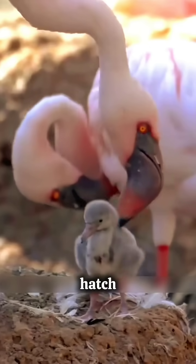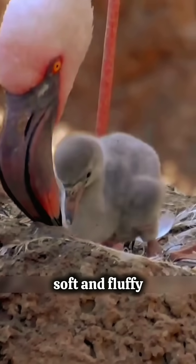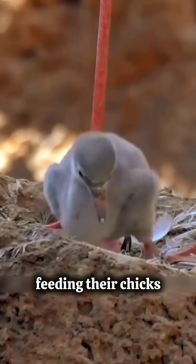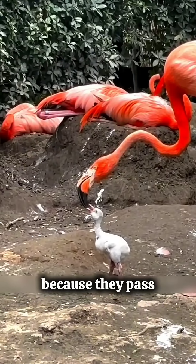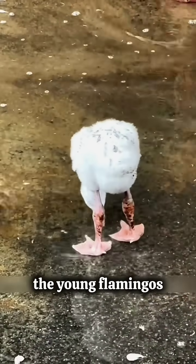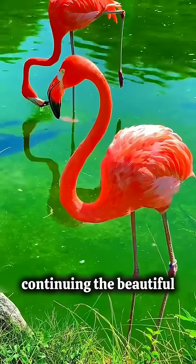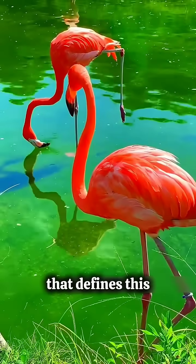When baby flamingos hatch, they're not pink at all — they're gray, soft, and fluffy. As the parents feed their chicks, the parents actually lose some of their color because they pass the pigment to their babies. Over time, as the young flamingos start eating on their own, their feathers slowly turn pink too, continuing the beautiful cycle of color that defines this species.